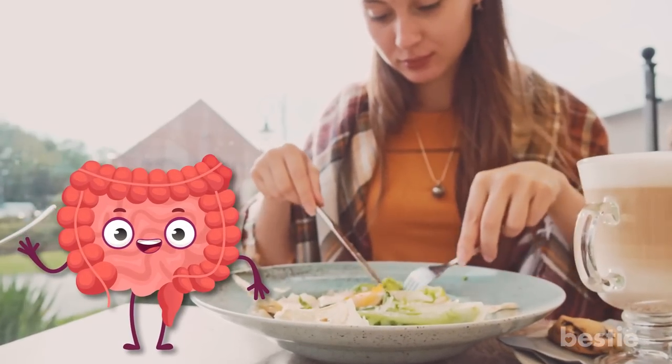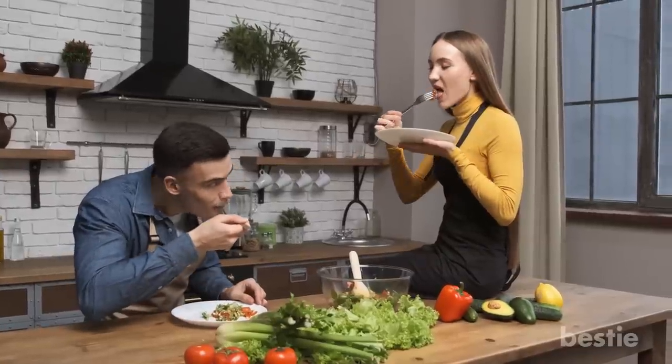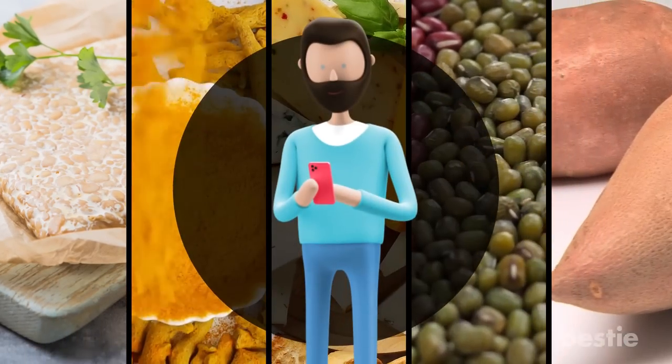One of the best ways to improve gut health is by eating foods that are good for it. And in today's video, we'll tell you what those are. From tempeh, turmeric, cheese, beans, to sweet potatoes and more — watch until the end to learn about all of them.